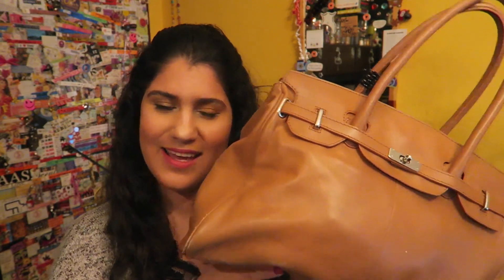Bonjour mes amis, my name is Poo and welcome back to my channel. In today's 12 days of food talks video, I'm showing you guys what's in my bag.